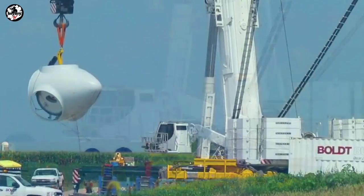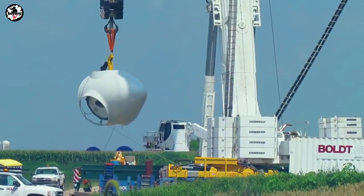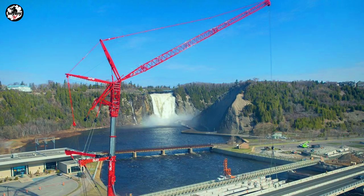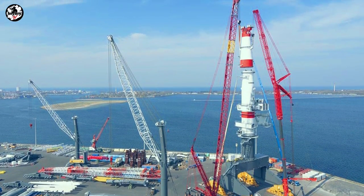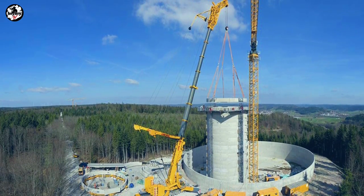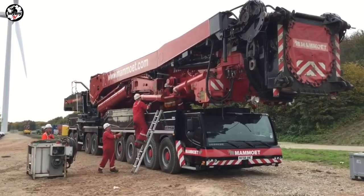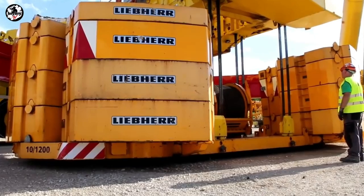The DLTM 11200-9.1 has a maximum lifting capacity of 1,200 tons at a 2.5-meter radius, combined with a 126-meter lattice jib reaching a maximum hook height of 188 meters, meaning height is not an issue. Significant increases in lifting capacity are achieved using wide-guying on the telescopic boom and easily installed lattice jibs. Setup times are significantly shorter than lattice boom cranes, with comparatively low counterweights and minimal space required to erect the boom.